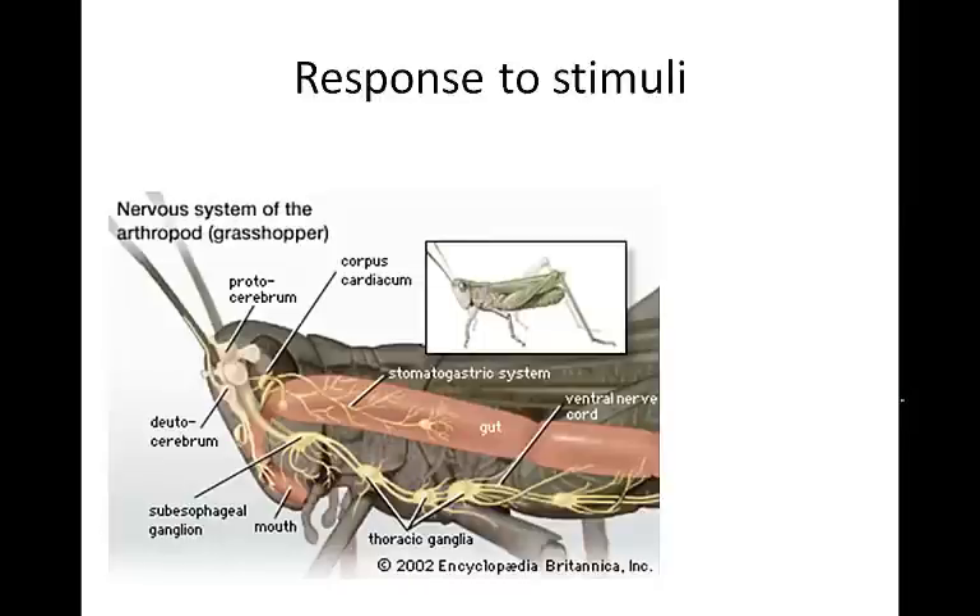Arthropods respond to stimuli through a double chain of ganglia throughout their body on the ventral surface. There are fused ganglia in the head region that make up a brain. Most behaviors like feeding and locomotion can be controlled by ganglia in individual segments, but the brain can inhibit these actions.